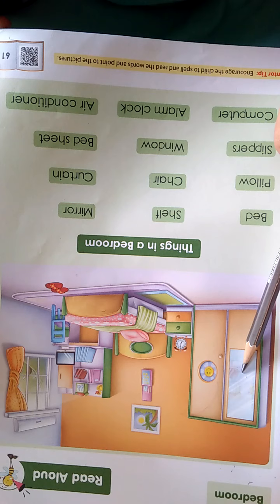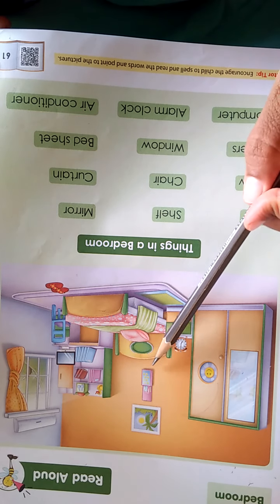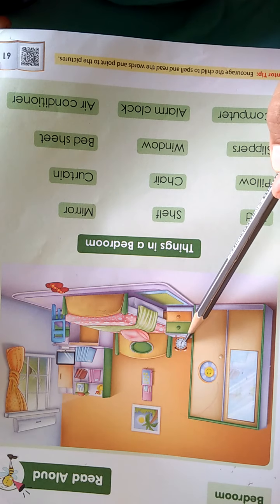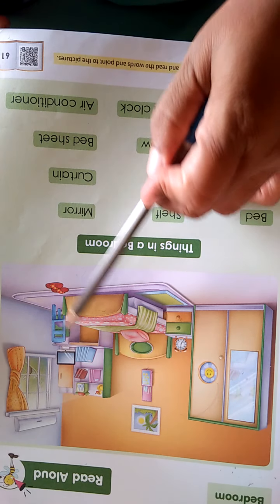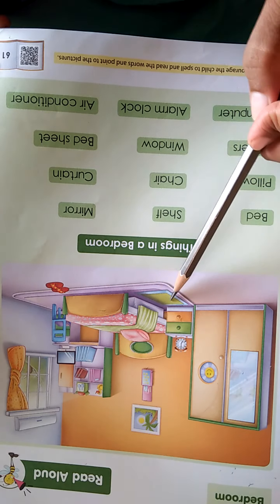Understood? See — cupboard. Here, cupboard. Wall hanging. A decorative picture, photo. This is also hanging. We can keep here some letters, envelopes. Clock is there. So many things are available in the bedroom — window, AC, books, computer. These things are in our bedroom.